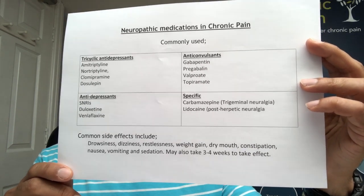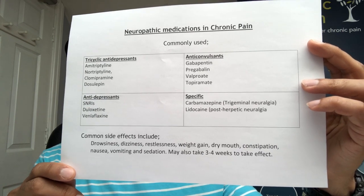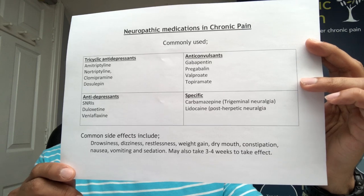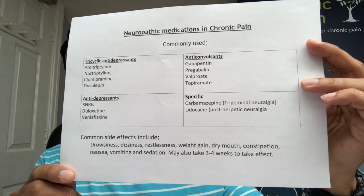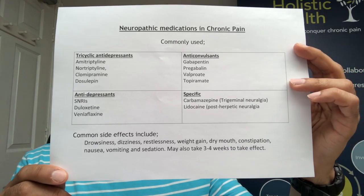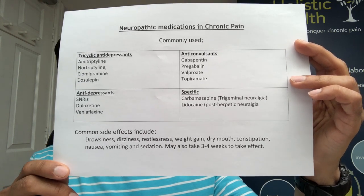The antidepressant group contains a group of medications called the SNRIs, and commonly used ones are duloxetine and venlafaxine. We also sometimes use lidocaine plasters, which are quite common, particularly mentioned after shingles infection. Carbamazepine is recommended by NICE as first line for trigeminal neuralgia.